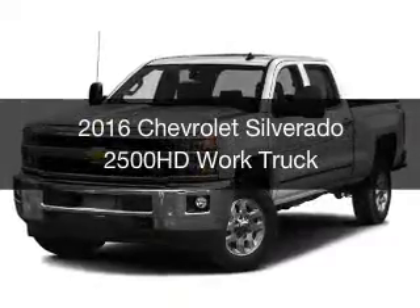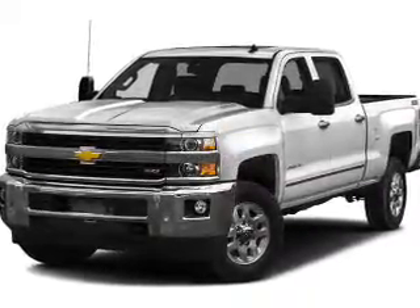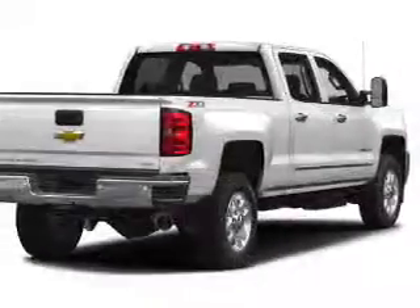This is a new 2016 Chevrolet Silverado 2500 HD. It's powered by four-wheel drive, engine, and an automatic transmission.